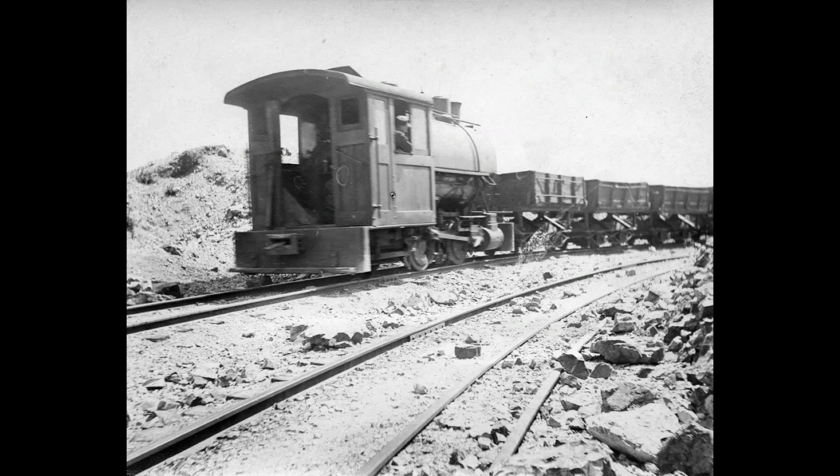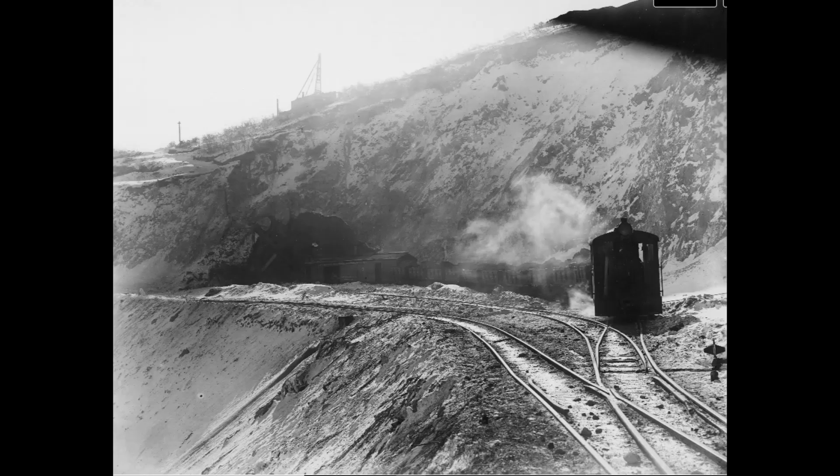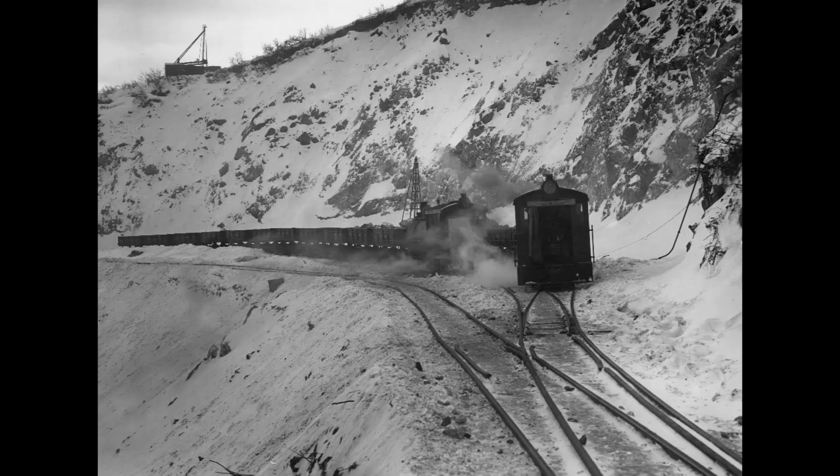Utah Copper and Boston Consolidated Copper merged in 1910. Here are some more views of the Boston Consolidated Copper Company higher up on the mountain.